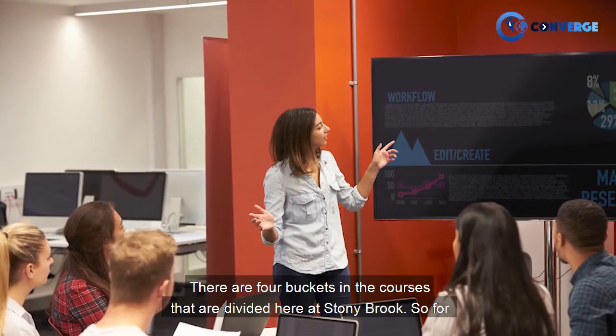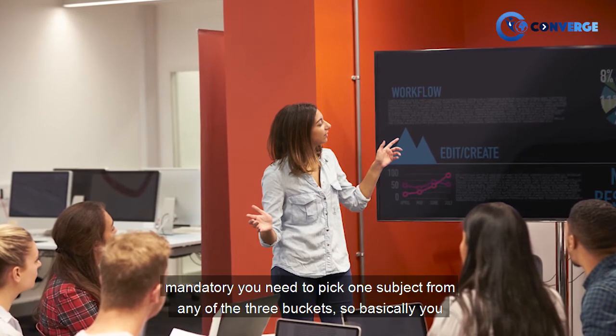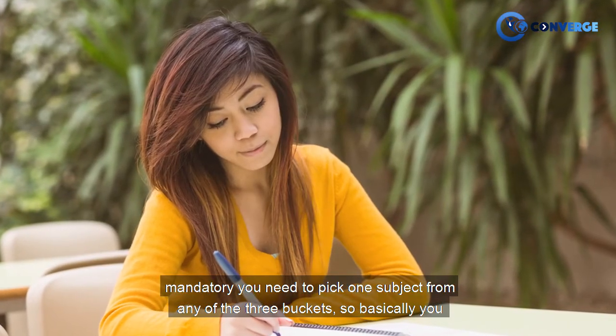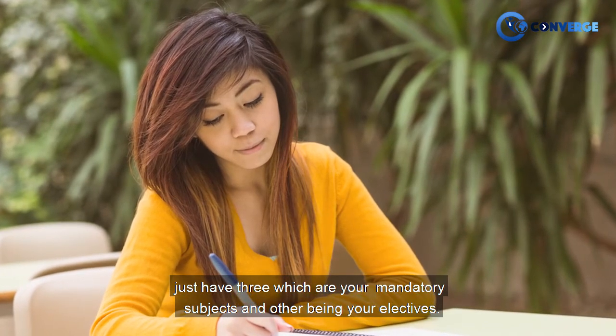There are four buckets into which courses are divided here at Stony Brook. For mandatory courses, you need to pick one subject from any of the three buckets, so basically you just have three mandatory subjects and the others are electives.